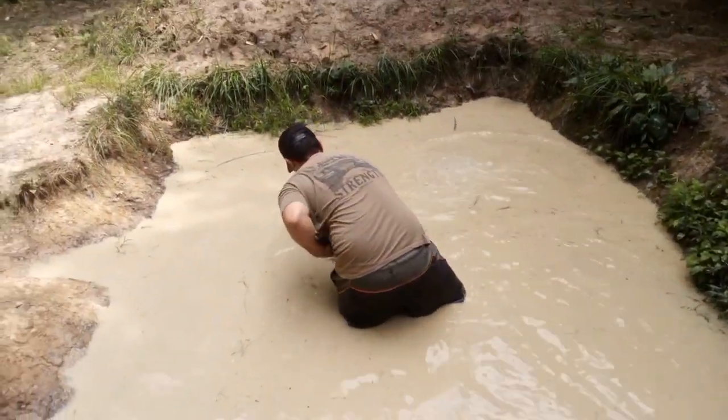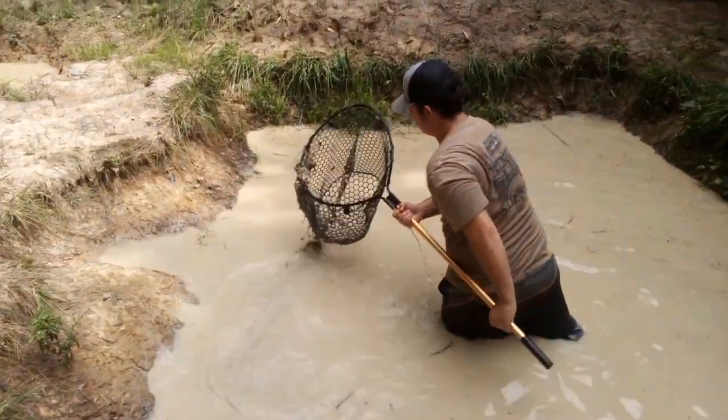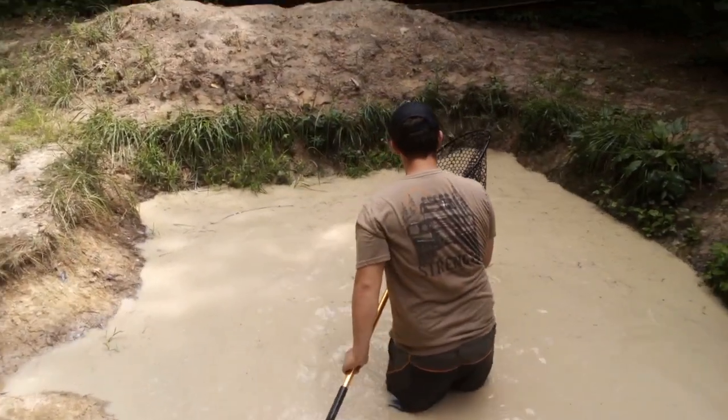One thing we kind of wish is that we got a blue pond liner, because I think it will stop it from getting all mucky like that.